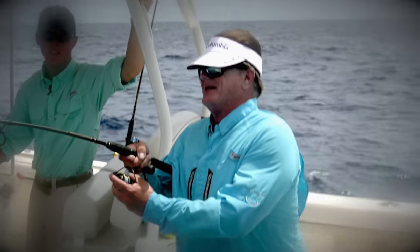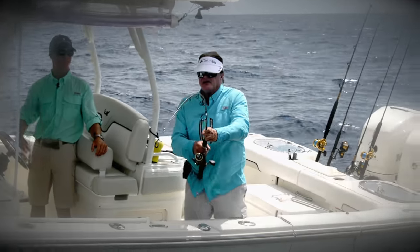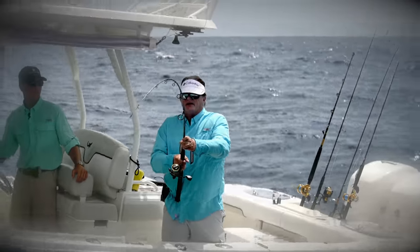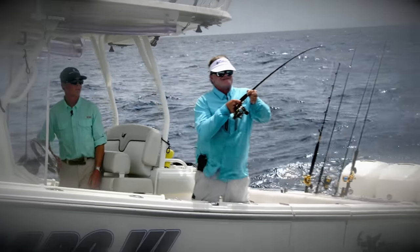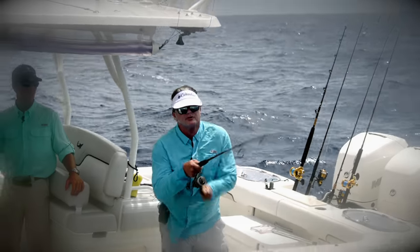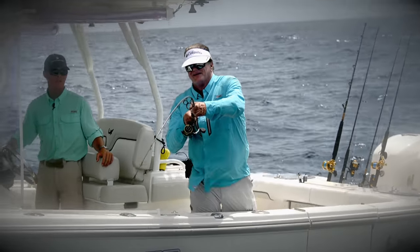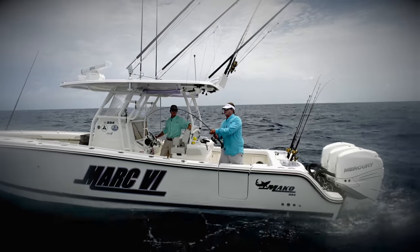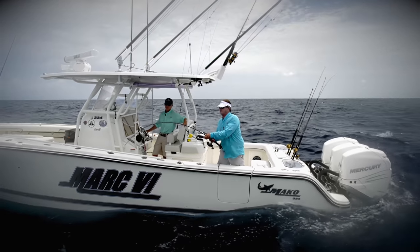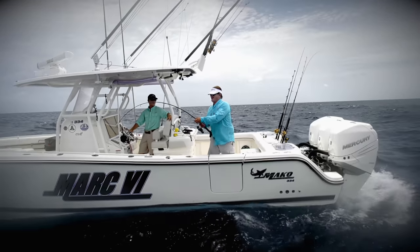I had a 20-pound-class test spinning outfit, a Penn Clash 4000, and this fish was making short work of this fight. It got me in the rocks — I free-spooled, coaxed the fish back out, fought it up maybe 15 to 20 feet, and it took me right back down in the rocks. I'm not going to tell you exactly how the story ends just yet, but let's have a look at how we got here off the Dry Tortugas.